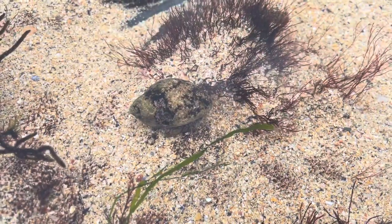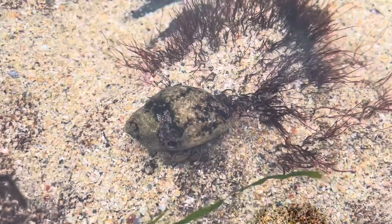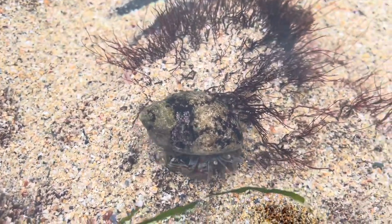Size-wise, they grow about three to three and a half centimeters, and they've been found in the sea at 150 meters depth.